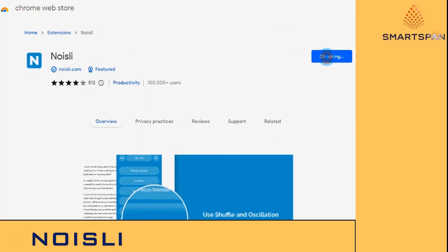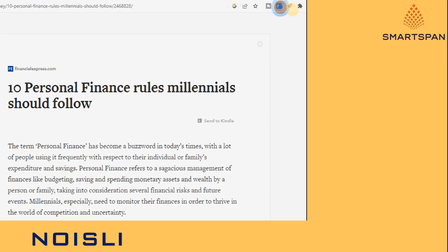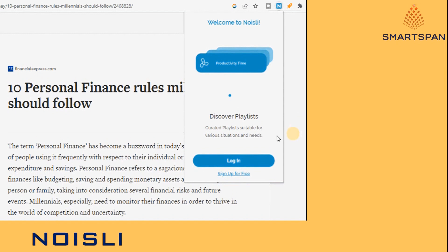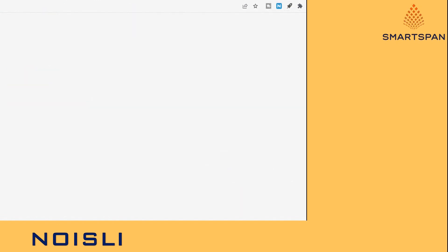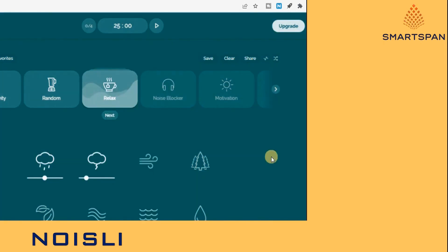Noisly extension offers relaxing sound clips to help listeners be more productive, relax, or reduce stress. It is an audio app that features realistic sounds of nature. You can pick multiple tracks at a time and set the volume control for each. The website background slowly changes from one soothing color to the next, and the relaxing effect created from the ever-changing color patterns helps calm your mind.